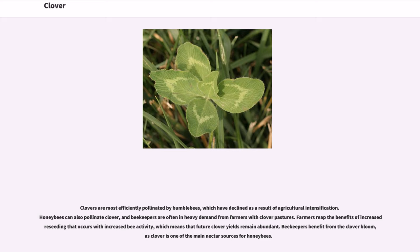Clovers are most efficiently pollinated by bumblebees, which have declined as a result of agricultural intensification. Honeybees can also pollinate clover, and beekeepers are often in heavy demand from farmers with clover pastures. Farmers reap the benefits of increased reseeding that occurs with increased bee activity, which means that future clover yields remain abundant.